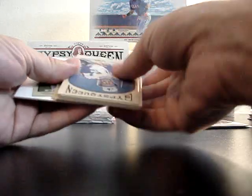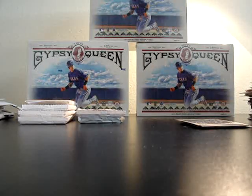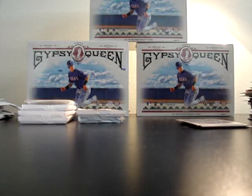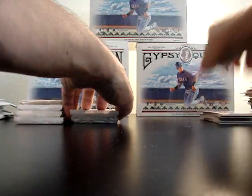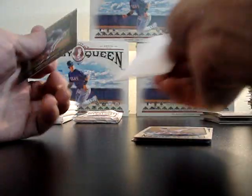Nice box so far, lots of hits — relics and rookies in there. Black back and another SP — Tommy Hansen. A lot of SPs in this box, I'm pretty happy. There's a Prince Fielder relic — nothing really special about the Fielder. Black back on Polanco and more base. Jimmy Foxx framed paper, number 605. Spon black back. Nolan Ryan the Great Ones, number 16 — there's two of them in that one.